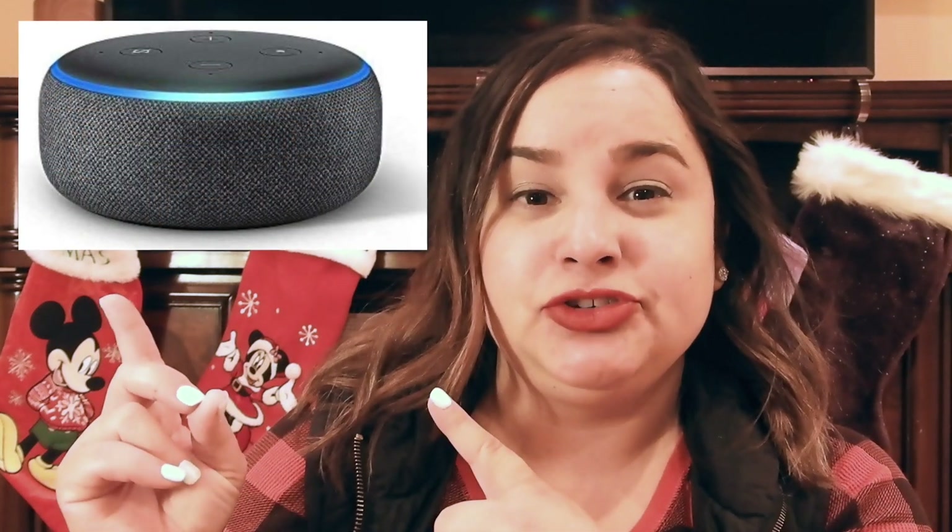I wanted to start off with my highest gift, which is the Amazon Echo Dot — I have the fourth generation. Right now for Black Friday and the Thanksgiving season, it is on sale from about $49.99 down to $22.99, which is the cheapest I've seen on Amazon. I'm going to insert a picture of it here in overlay because I don't want to disconnect it.